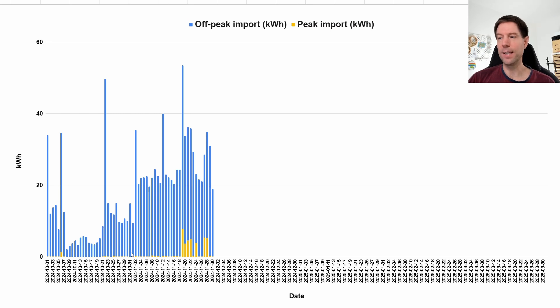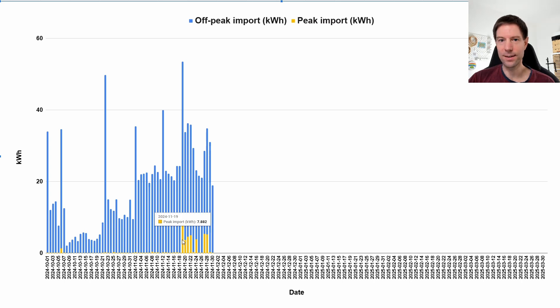In November we were doing really well, all the way up to about halfway through the 19th — I think that was the first day that we actually needed any peak import at all. Clicking on that, it was about 7.8 or 7.9 kilowatt hours, and that was the first cold snap.